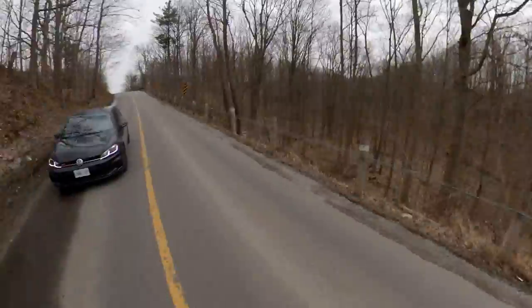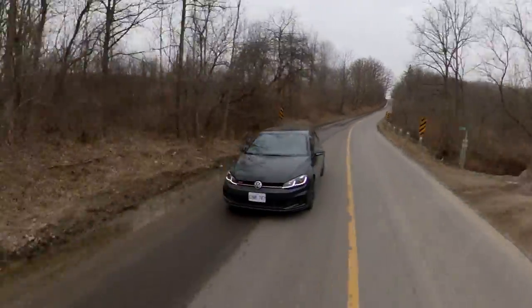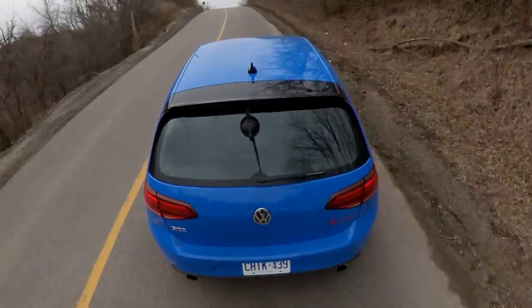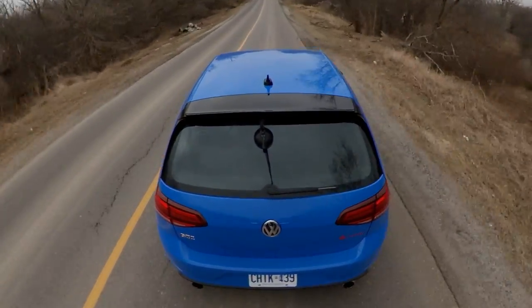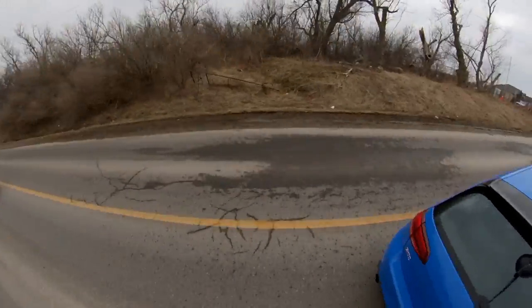Did you feel any difference between this and the SI in terms of the LSD? To be honest, it's hard to test. I really want to do a proper test of a car with and without an LSD on summer tires on a track so everyone can see the difference once and for all. I definitely noticed a difference, but I'm not sure I can attribute it 100% to the LSD — it's probably that plus the traction control system.